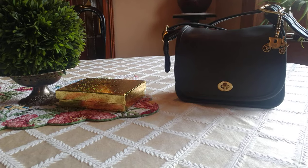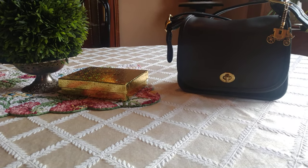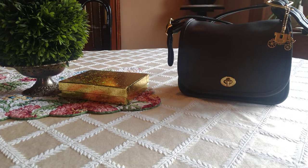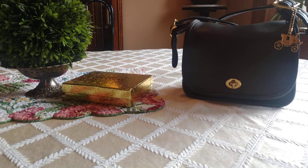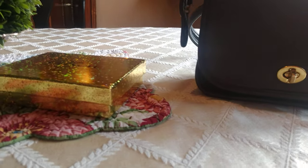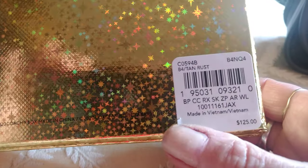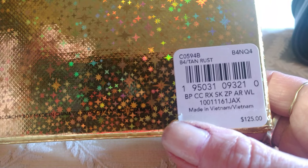Hi friends, I want to share with you my new wallet. I usually don't share newer things on this channel because I'm into the vintage Coach. However, Macy's is having a sale right now — this wallet was a regular $125, it was made in Vietnam.